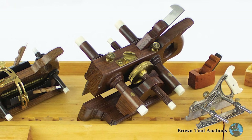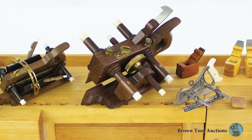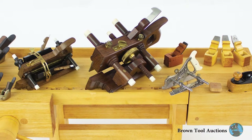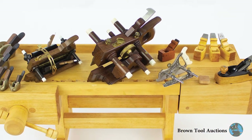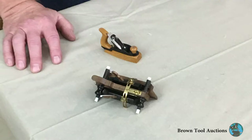Tool miniatures, which are often small scale accurate models of larger working tools, are a specialized area of tool collecting. Many people like them because of the very fine detail involved. Some people like them because they don't take up as much space. Here's a couple of examples.